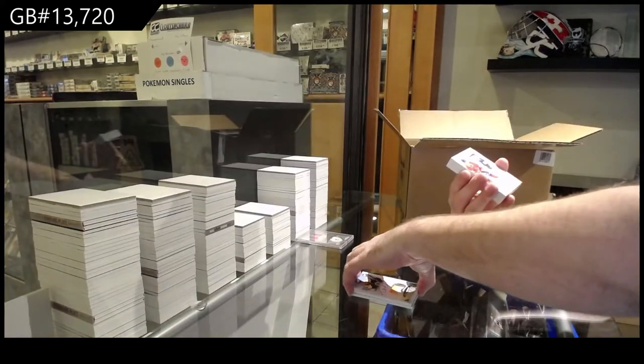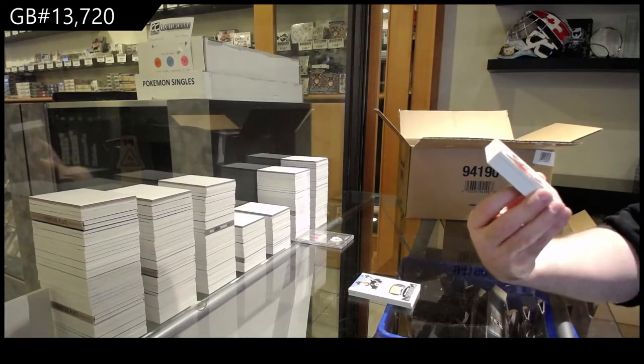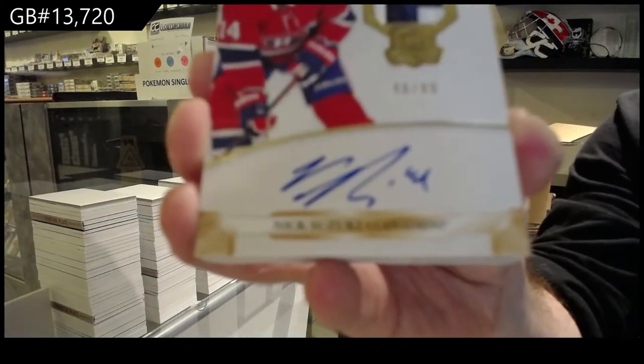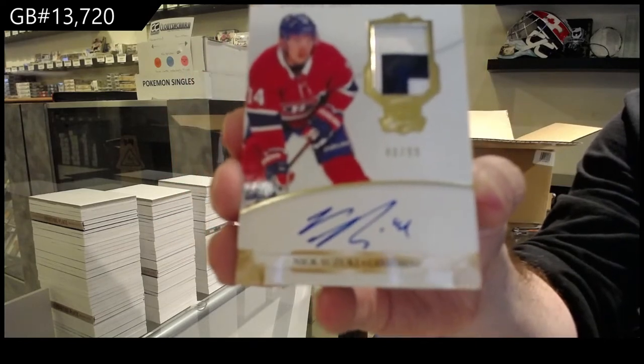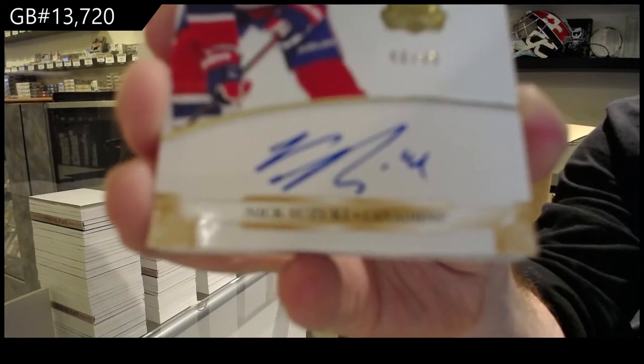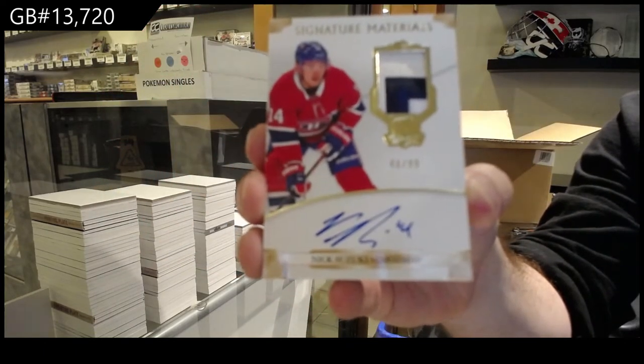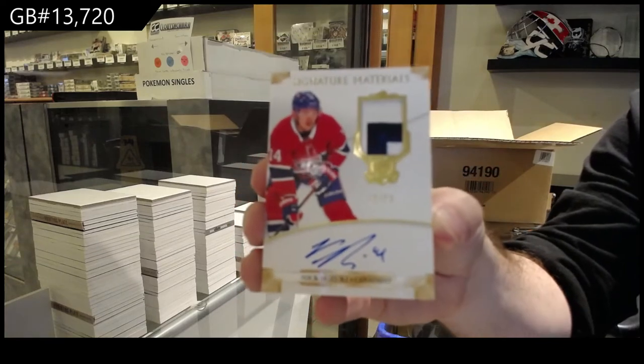We've got a 99 — that's a big one — Signature Patches, Nick Suzuki. Suzuki for the Habs.